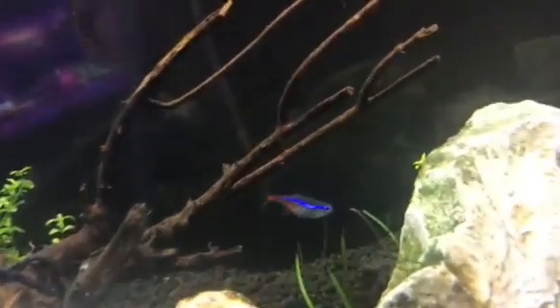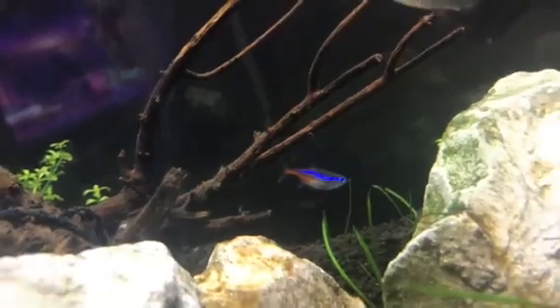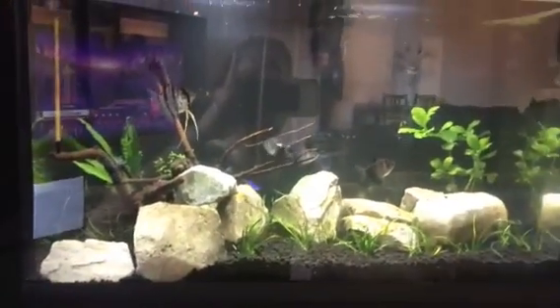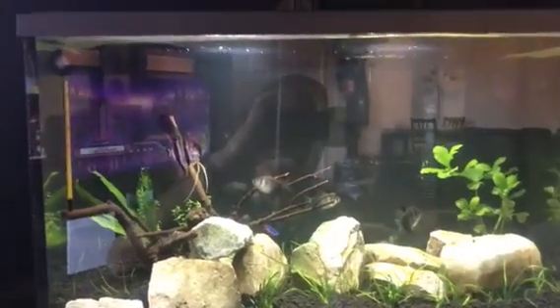Angelfish can be very aggressive, but I think it would be beautiful to have this angelfish with the white angelfish in here. I also got three black tetras and two neon tetras — they just kind of mind their own business. It's very nice. Hopefully this tank will grow and look really nice.